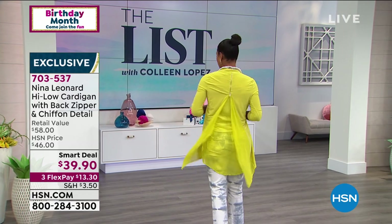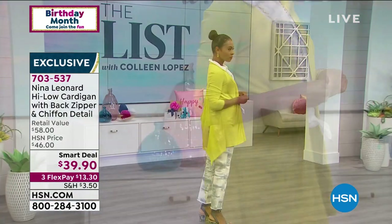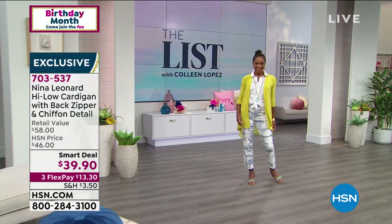You can zip it up if you want to. Bottom line is it just looks fabulous and you have ease of movement. There's the chartreuse color — how pretty is that? So pick your favorite color and jump right in — you're getting it for $39.90.